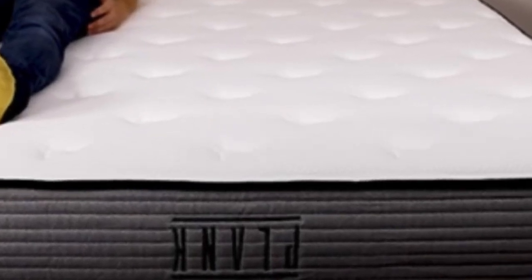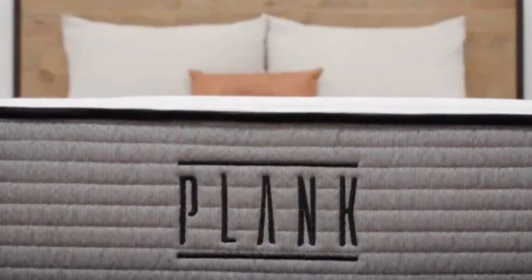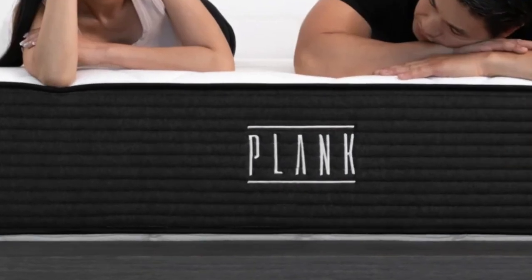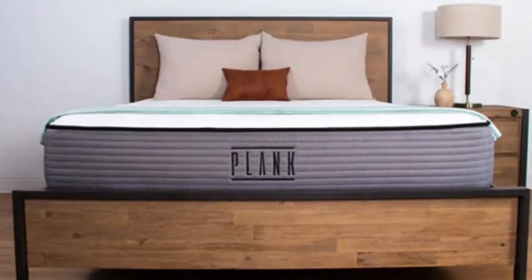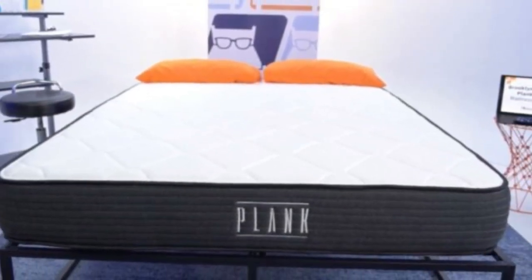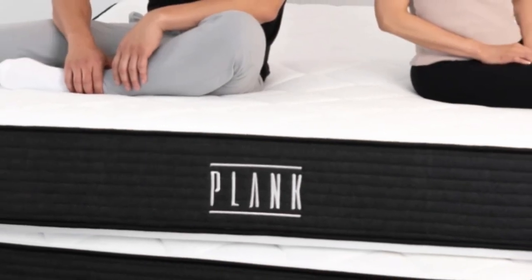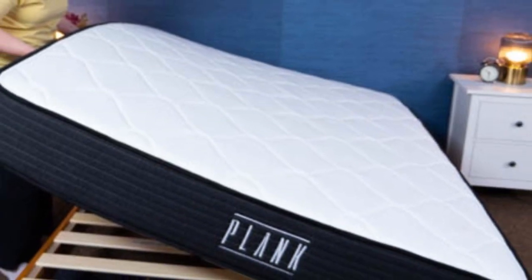The Plank Firm is a great option for stomach sleepers who need an extra-firm bed to keep their hips in line with their shoulders, promoting healthy spinal alignment. Sleepers can pick which side best suits them depending on their weight and sleeping preferences. The Plank Firm also has great motion isolation results, tested by dropping a 10-pound steel ball from three different heights and using a seismometer to measure motion transfer — good news for couples. However, side sleepers should probably avoid both sides of the Plank Firm, as either side is most likely too firm to provide the pressure relief they need around their hips and shoulders.